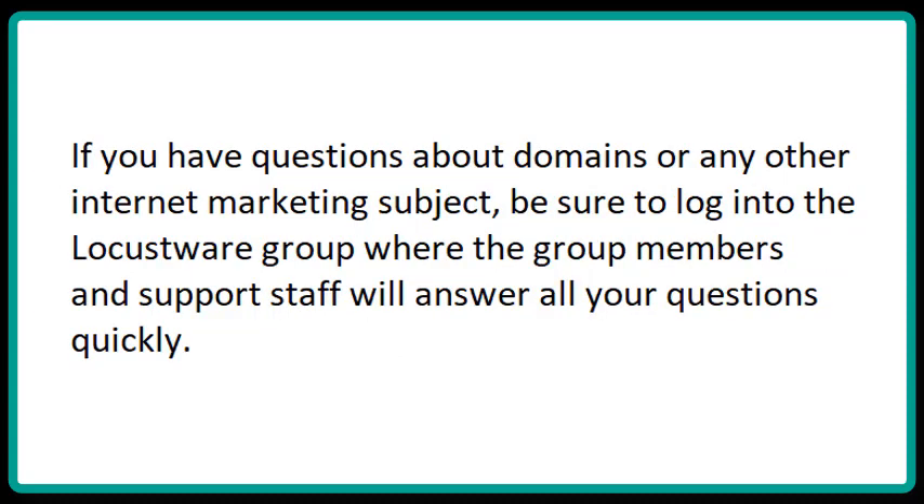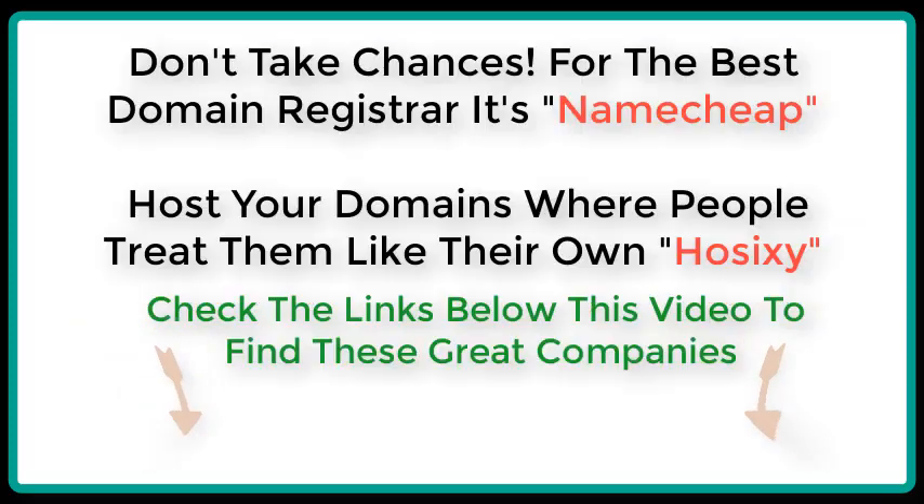If you have questions about domains or any other internet marketing subject, be sure to log into the Locusware group, where group members and support staff will answer all of your questions quickly. For the best domain registrar, it's Namecheap, and host your domains where people treat them like their own — that's Host60. Check the links below this video to find these great companies.